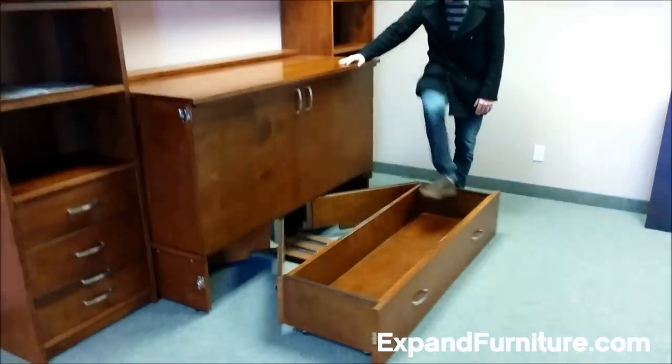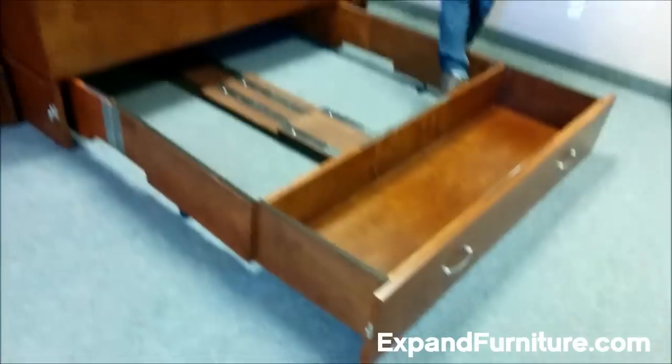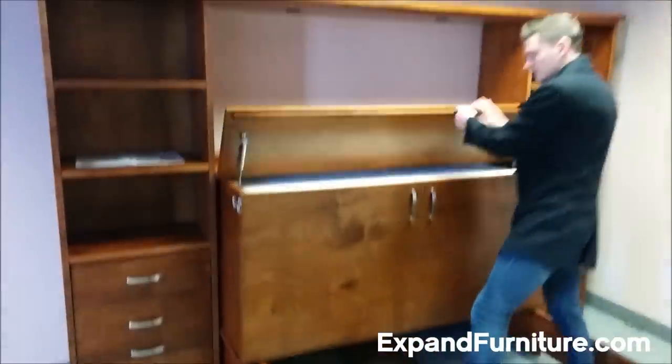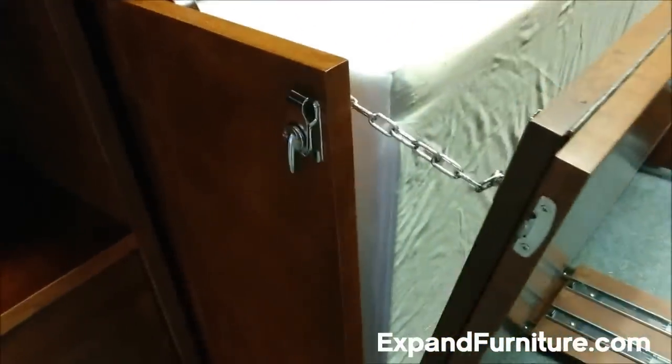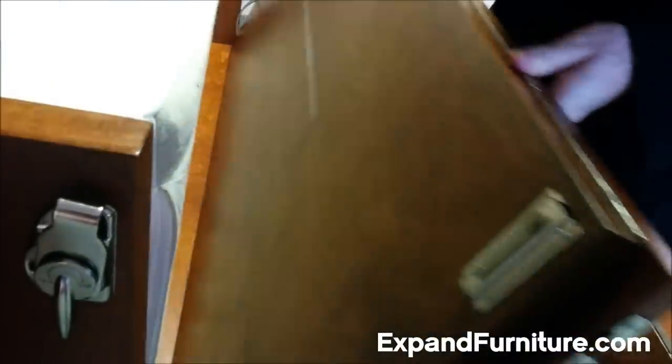The storage cabinet bed from Expand Furniture. 100% designed and manufactured in North America, with attention to details like smooth mechanisms and a built-in safety stop.